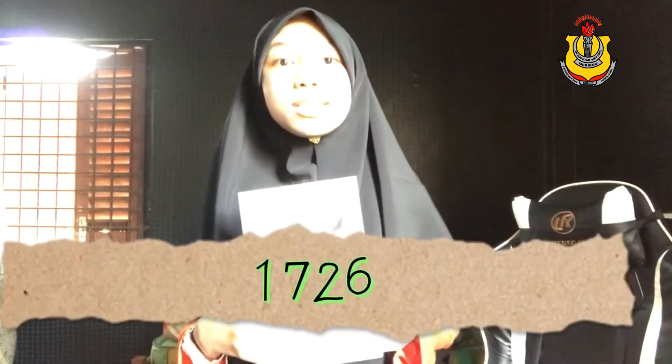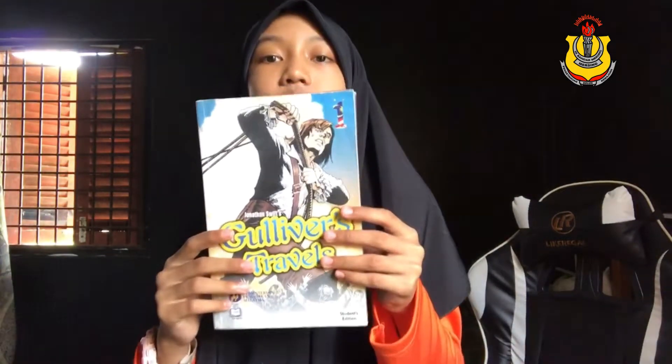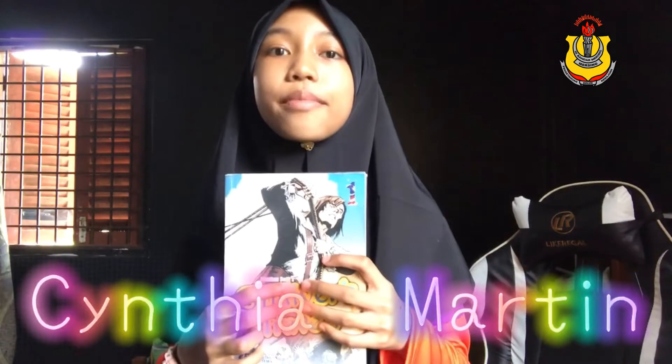It was first published in 1726 — that was 295 years ago. Wow, that's pretty old. The author of this book is Jonathan Swift, illustrated by Cynthia Martin.